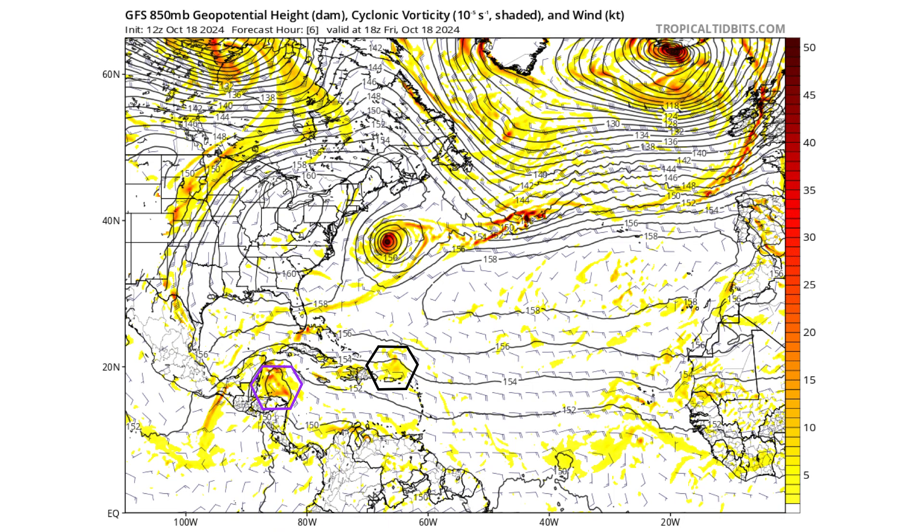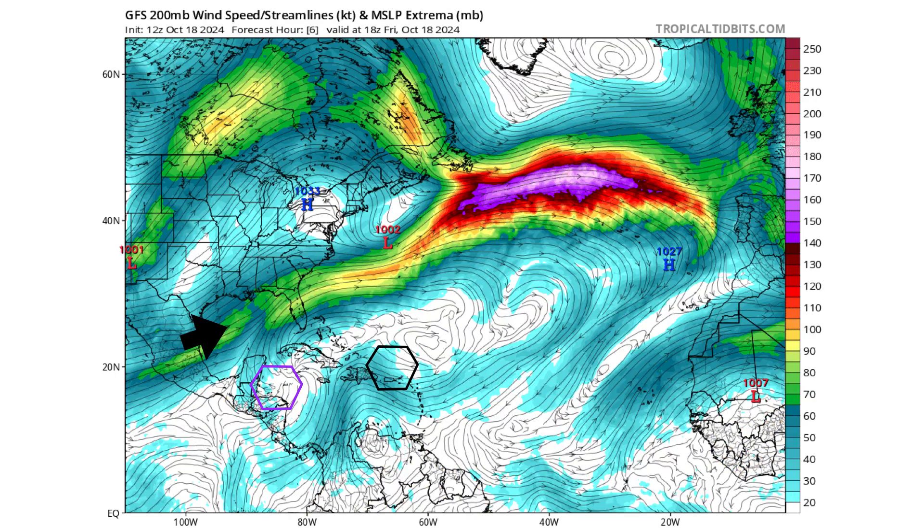95L has a higher chance at 70% versus 20% over the next two and seven days. Looking at the GFS model frame by frame — black will be 94L, purple will be 95L — this is the 850 cyclone vorticity, the spinning energy of the atmosphere 5,000 feet up. At the upper levels, the reason these storms are not going to be heading into the Gulf of Mexico is because we have a subtropical jet traversing the Gulf, causing a lot of wind shear and putting a big wall up in the atmosphere keeping them out.